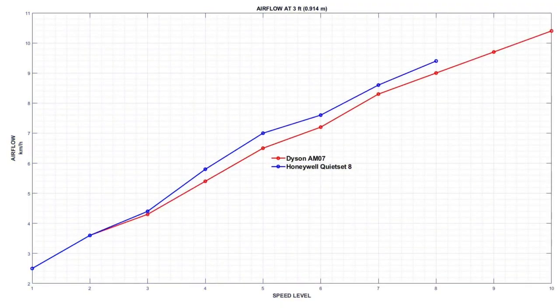The first graph is airflow versus speed setting. Both fans have similar airflow. The biggest difference is the two additional speed settings on the Dyson — it's capable of achieving better maximum airflow. As you will see later, this comes at the price of noise. Personally, I never use these settings when I'm in the same room as the fan, as it is so loud.